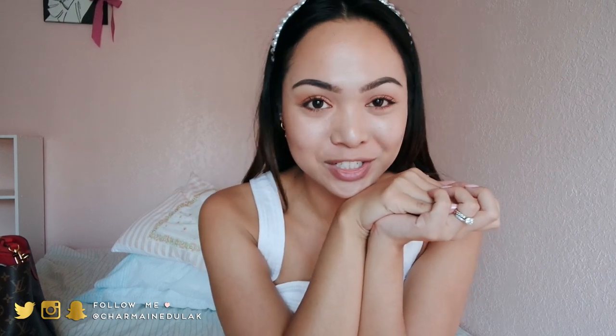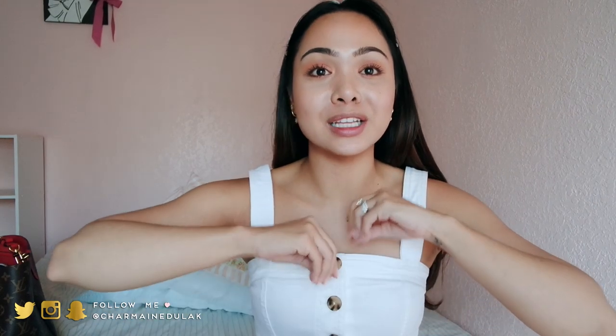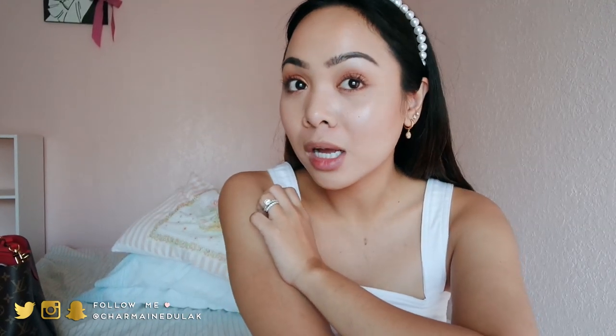Hi loves, welcome back to my channel. So today I am actually at my parents' house — we're here for the night. It's July 4th so we're visiting; we went to a July 4th parade this morning. Oh my god, it was so hot, hence why I look like this. I feel like I'm sweating — it is so hot. But I am very impressed with this makeup because I was literally sweating bullets and I think my makeup held up really well.